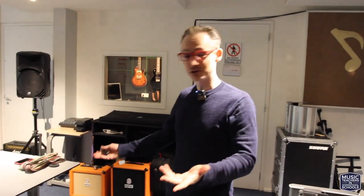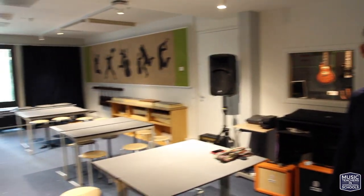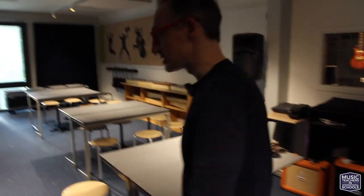Hello, my name is Samuel and welcome to a music classroom tour of the International School of The Hague. I'm just going to take you around.